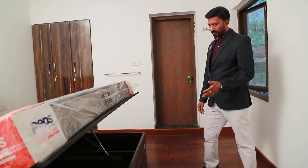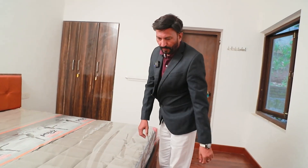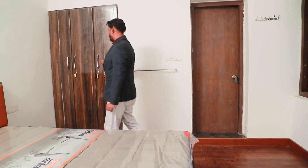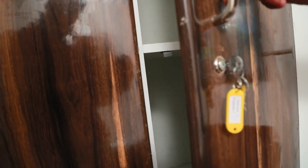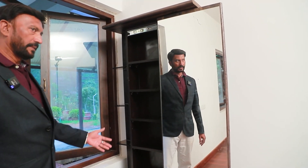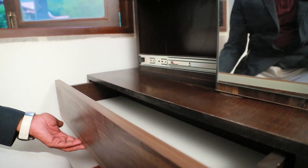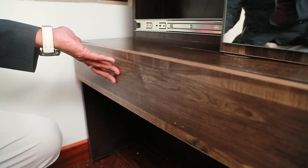This is a hydraulic cot where the cot can be lifted. You can store all the bedspreads, pillows, and everything inside and put it back. This is a custom-made wardrobe with different shelves, all in auto-close mode with lock and key. This is a special dressing table — you can slide it and keep your cosmetics inside. It has a stool where you can sit and do your makeup, and a drawer to keep cosmetics as well.